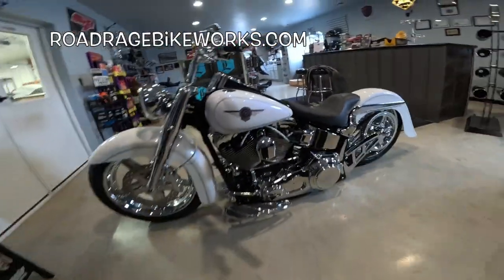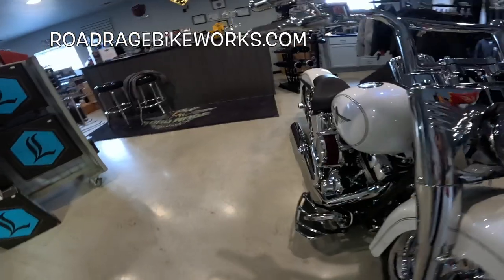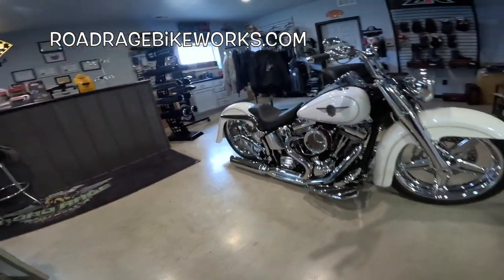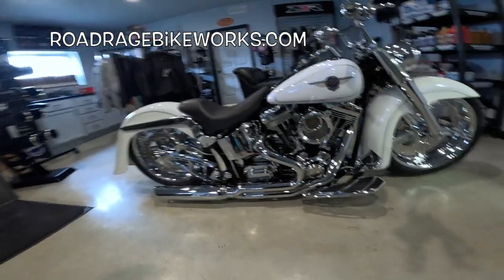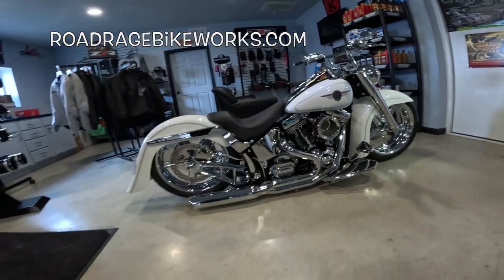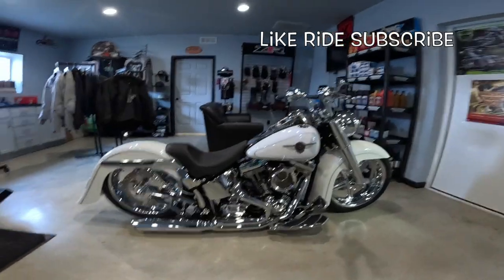What do you all think of that? Road Rage Bike Works — RoadRageBikeWorks.com. Check them out on their website; they do all kinds of neat stuff like this. They've got their own dyno, experts at tuning. 2004 Fatboy — it's had a little bit of work done to it.